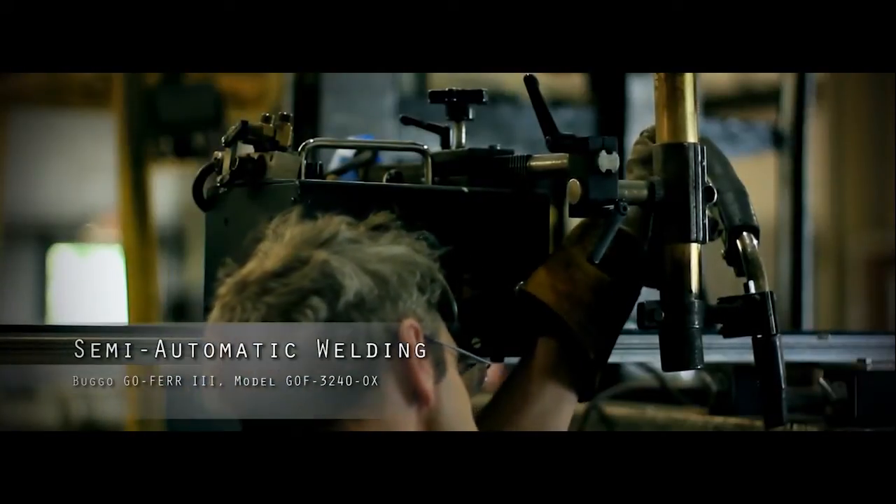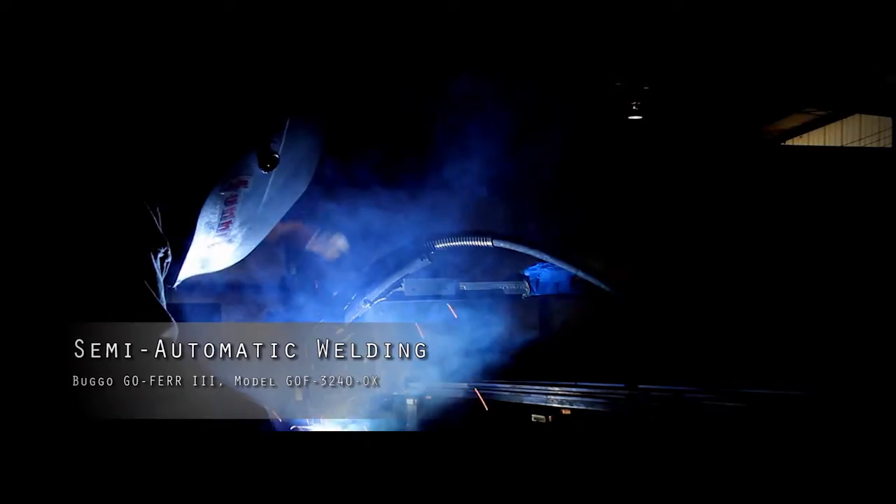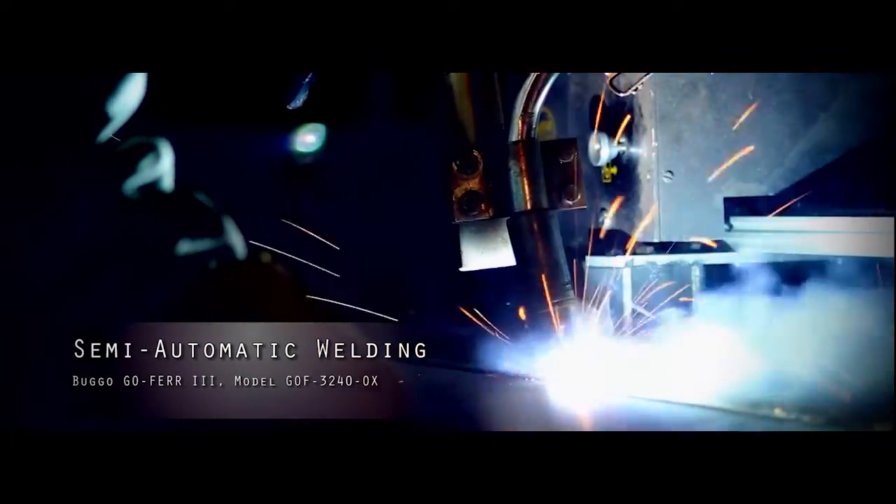Semi-automatic welding. Used over extended seams and large diameter shells to provide precise, lasting, and uniform welds.